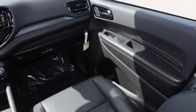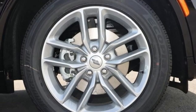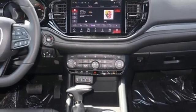Wi-Fi hotspot, external memory control, trailer brake controller, memory exterior door mirror settings, and integrated navigation system with voice activation.